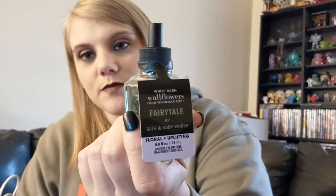I got these two wallflower refills. I got Midnight Blue Citrus and then I got the Fairy Tail, which is the same as that spray.